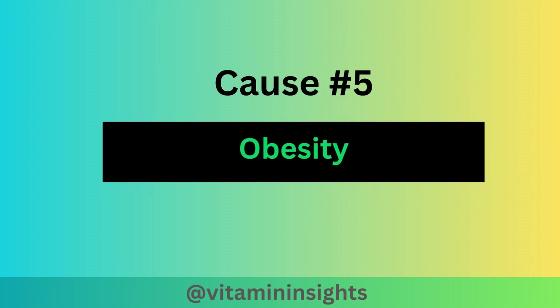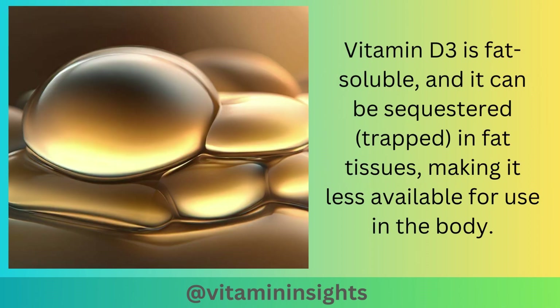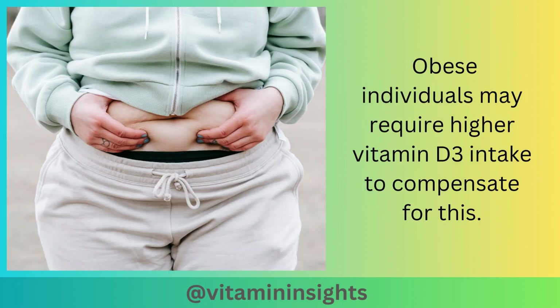Cause number five is obesity. Vitamin D3 is fat-soluble, and it can be sequestered — trapped — in fat tissues, making it less available for use in the body. Obese individuals may require higher vitamin D3 intake to compensate for this.